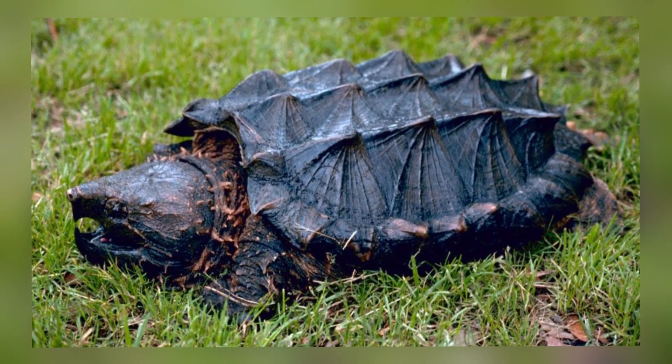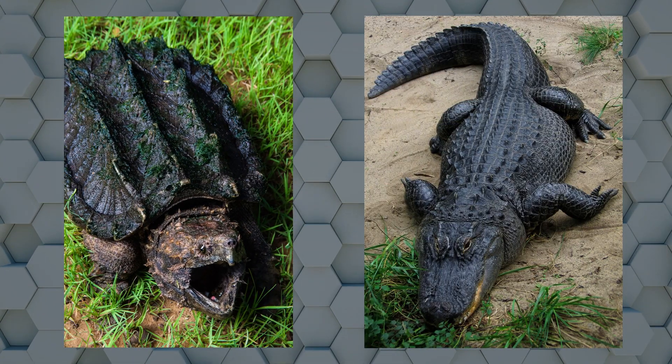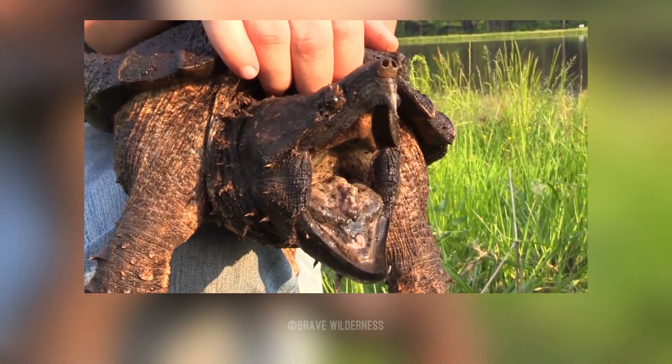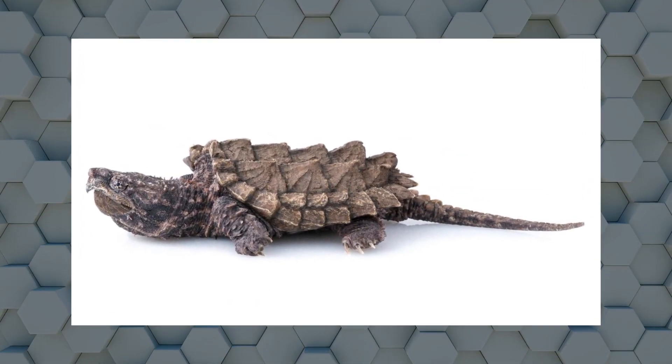They are named after the ridges on their shell. The three distinct rough dorsal ridges on their shell give it a primitive, almost dinosaur appearance and look like the back of an alligator. With powerful jaws and a large head, they are unique among snapping turtles for having eyes on the side of the head. Its powerful jaws and tail are a further similarity to alligators.